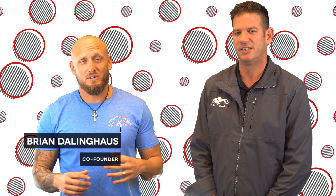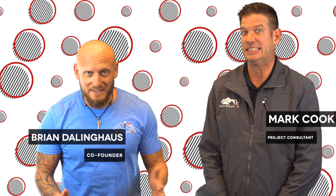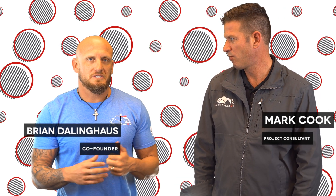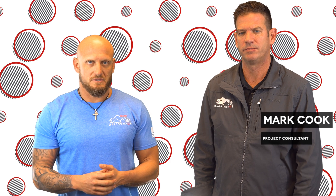Hey guys, Brian here with another foundation repair tip of the day. Mark Cook is joining us again to talk about and wrap up our series on why a home settles. Today's topic is going to be having to do with cut fill lots, and Mark's going to explain what that scenario is and how it can impact your home.